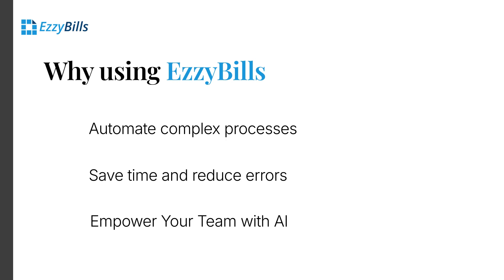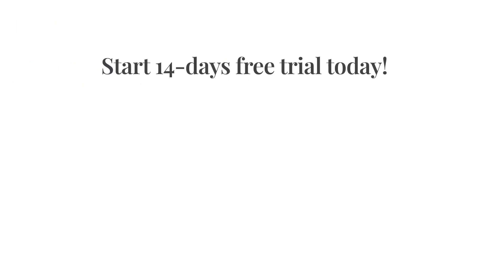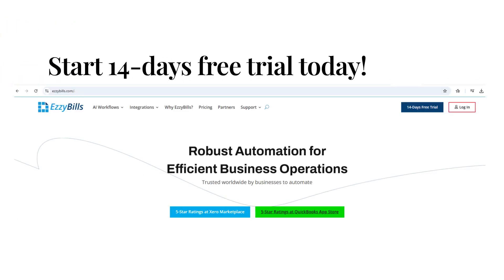Empower your team with AI and make your business operations efficient. Start your journey with EasyBills today and transform your Xero accounting and bookkeeping experience. Start your 14-day free trial at EasyBills.com. No commitments. No hassle. Just effortless automation.